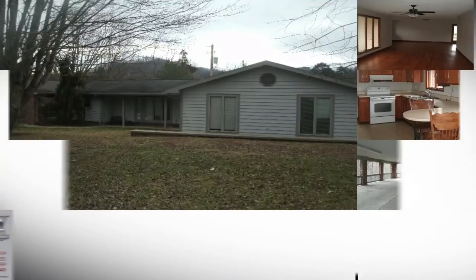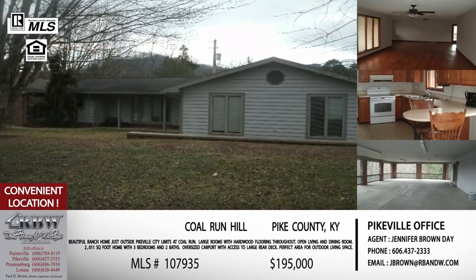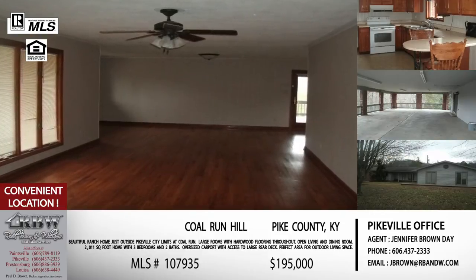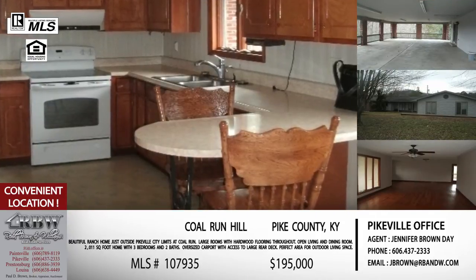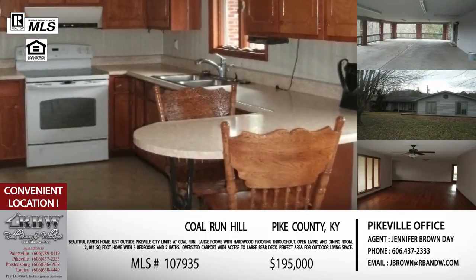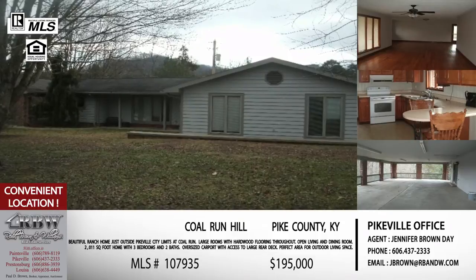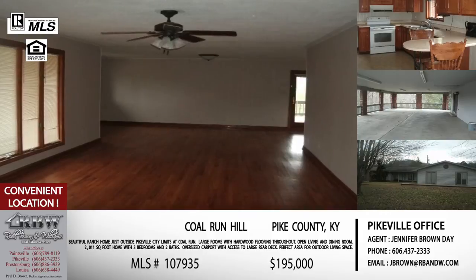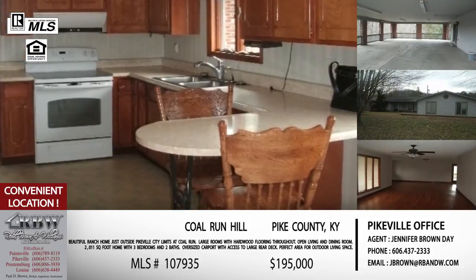To get started with the first listing we're going to talk about today — this one is on Colerun Hill. It is on Gillum Street. If you go up Colerun Hill right off of Likens Creek over there close to Thompson Road, Pikeville Commons — that area — go up Colerun Hill. Gillum Street is up there on the top kind of to your right. This house is an older home, built in '68, but it was built with these huge rooms. It's got hardwood flooring and all those extra amenities for somebody looking for space. One of my favorite pictures on this one is the carport.